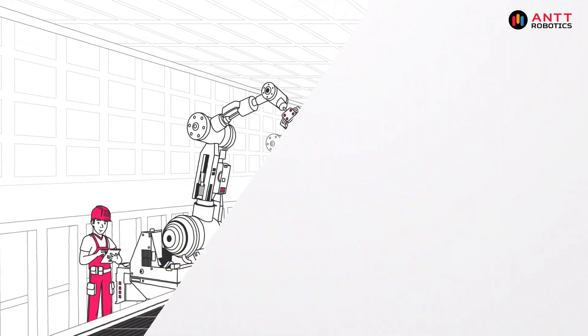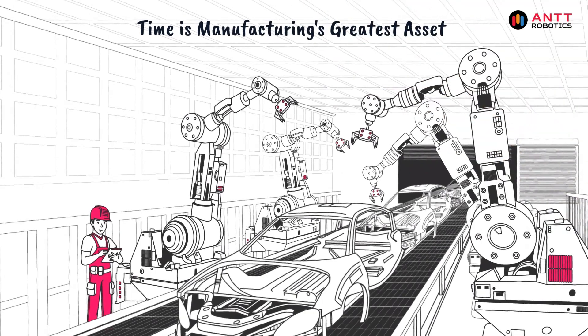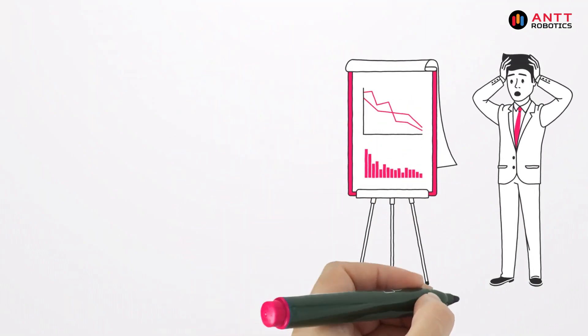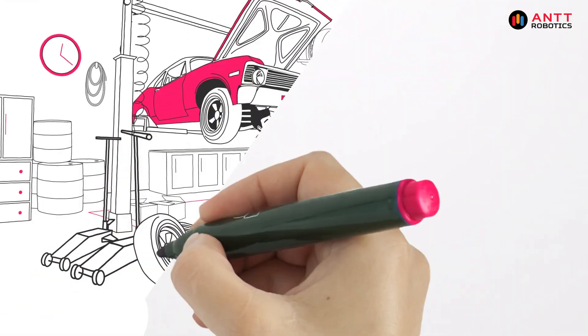In the fast-paced world of manufacturing, every second counts. Unplanned downtime can cost thousands, even millions of dollars. That's where predictive maintenance comes in.